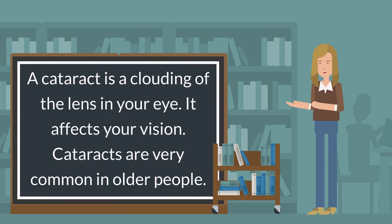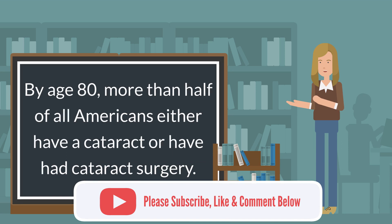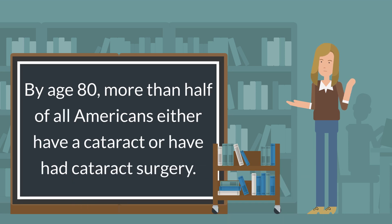A cataract is a clouding of the lens in your eye. It affects your vision. Cataracts are very common in older people. By age 80, more than half of all Americans either have a cataract or have had cataract surgery.